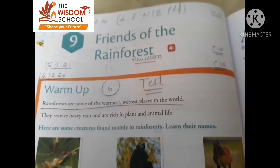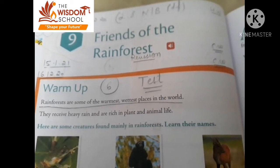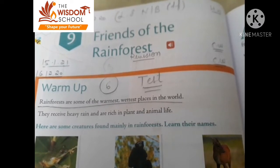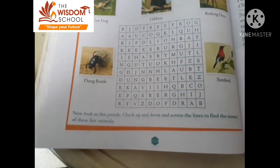Good morning students. How are you all? I hope you all are well. Students, today we are doing revision of our chapter, Friends of the Rainforest. Ma'am will take your test on 20th January. Okay? See here. Open page number 110.